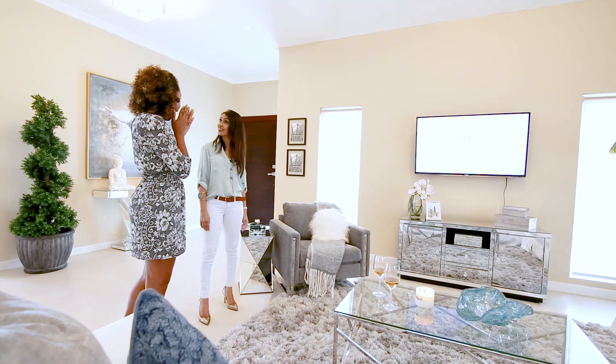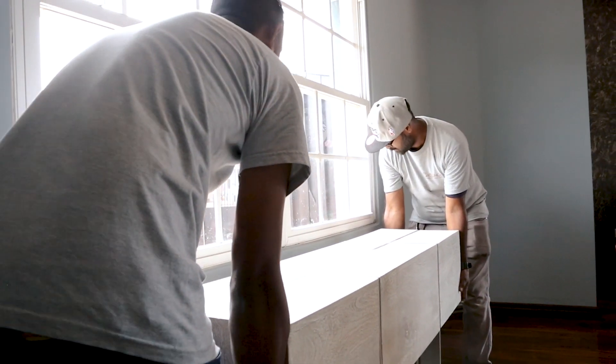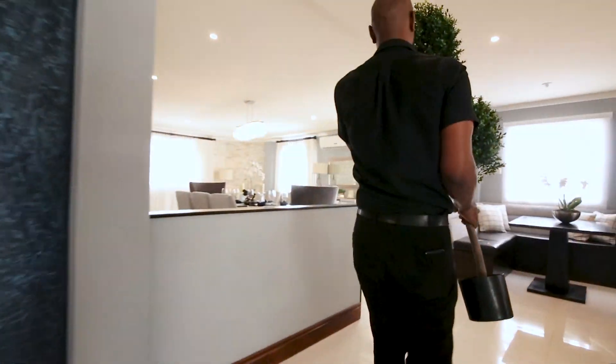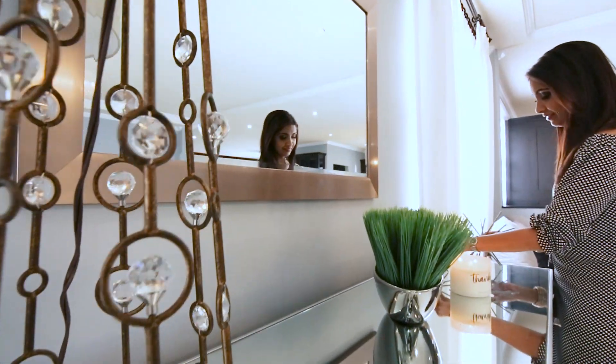The Dwellings Design Studio also does commercial projects and offers full turnkey packages and show unit staging services for developments of any size, as well as contract-grade furnishings and accessories for hotels and restaurants.